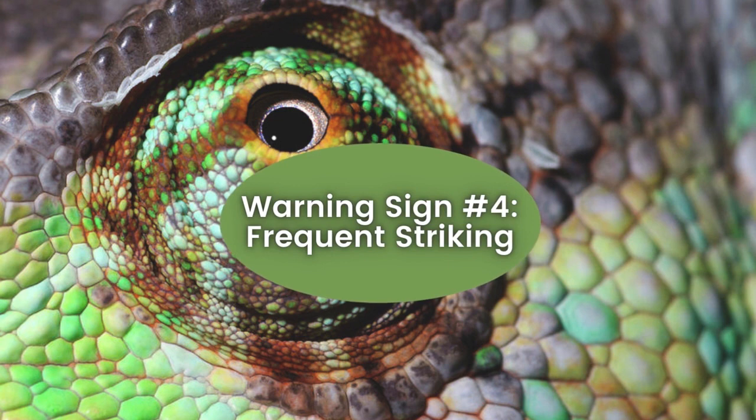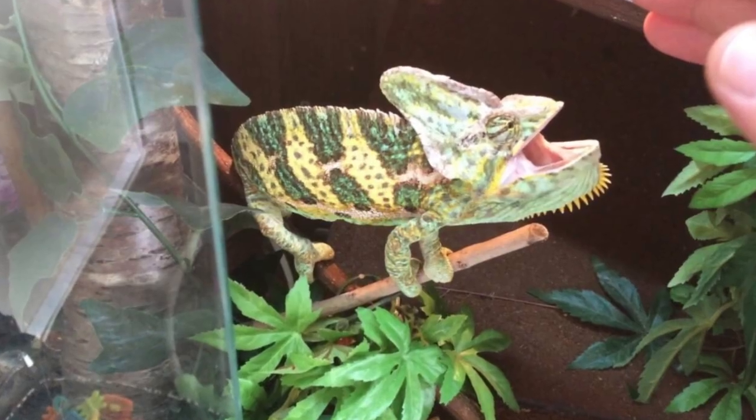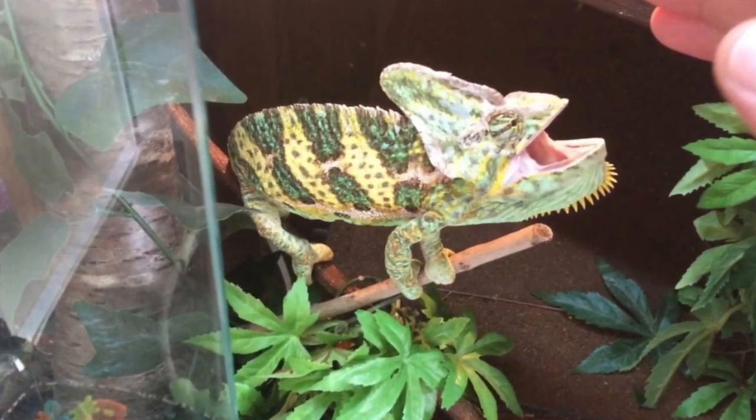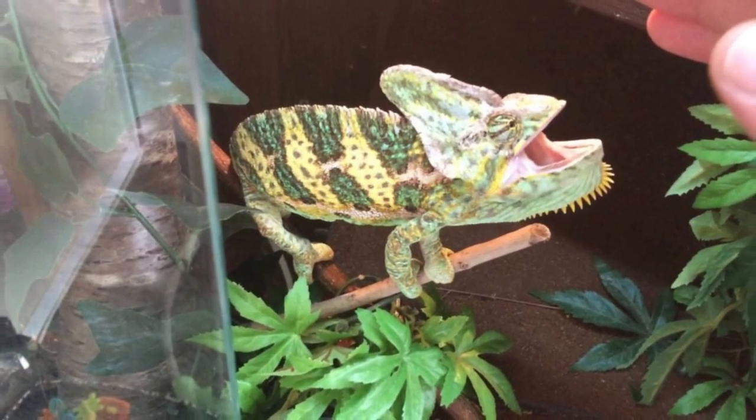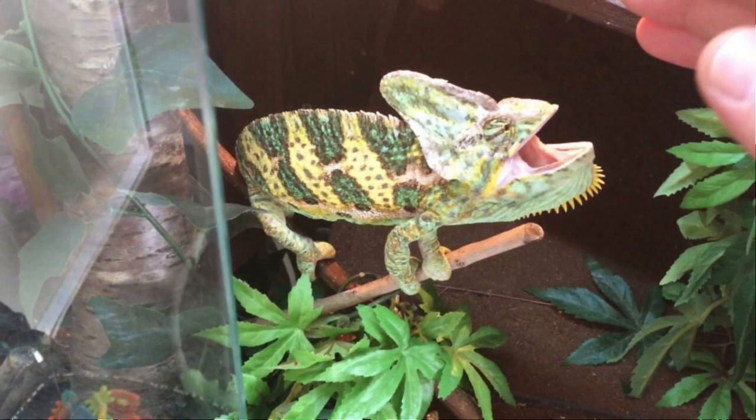Warning Sign Number 4: Frequent Striking. Chameleons resort to frequent striking when displaying aggression as a defensive response. When they feel cornered or provoked, they lash out with quick, precise strikes. Understanding this behavior is crucial for chameleon owners to avoid getting bitten or injured and to address the underlying stressors or environmental factors causing the aggression and ensure the well-being of their pet.